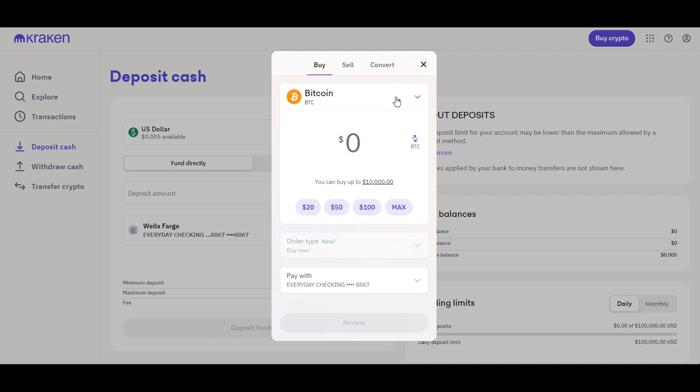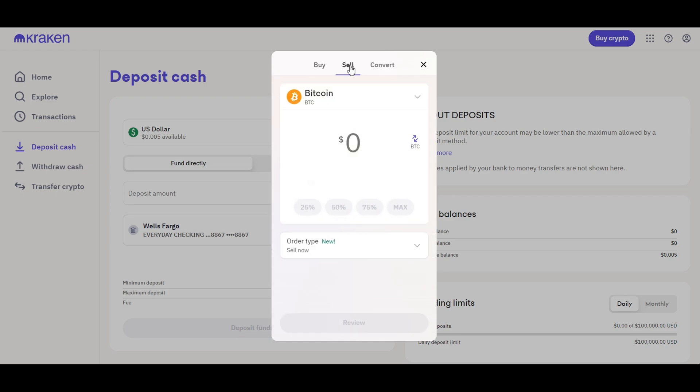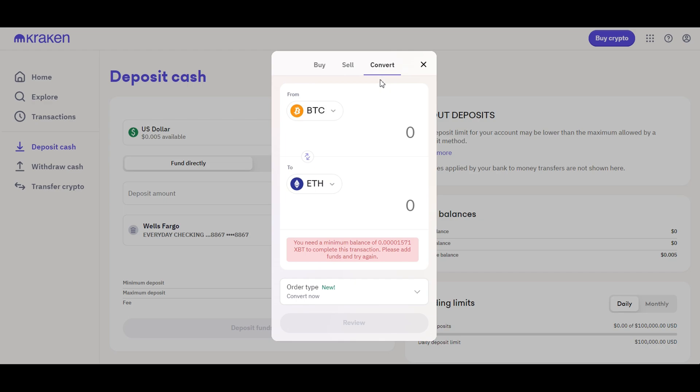On the Buy Crypto tab, you can select the cryptocurrency you want to buy or sell as well as the amount you want to purchase. Select your payment method and you'll be brought to an order screen where you can instantly purchase Bitcoin and other cryptocurrencies. Once you are satisfied with your order details, confirm your order and the Bitcoin will automatically be purchased and deposited directly into your Kraken account. Similarly, you can perform the same process to sell, and if you want to convert from one cryptocurrency to another, go to the convert section.